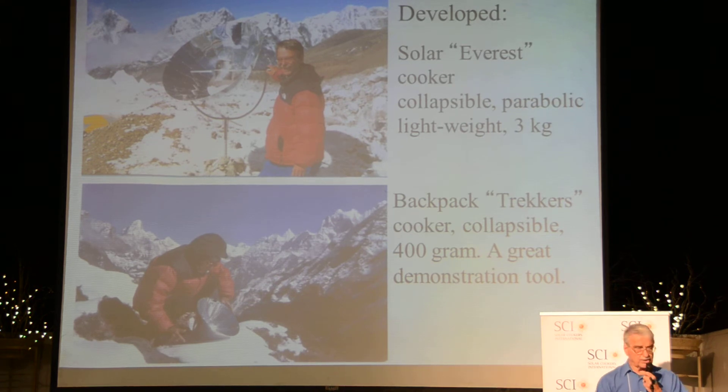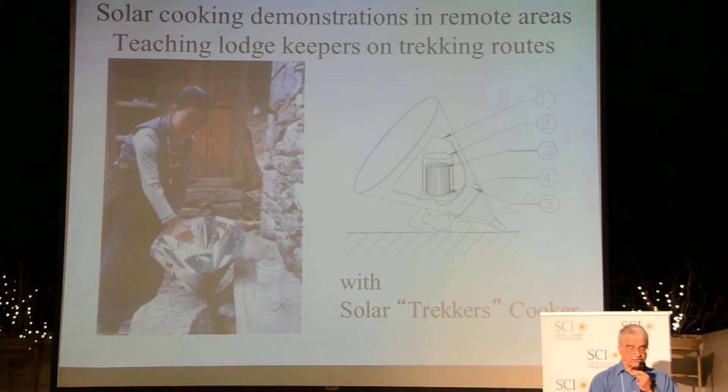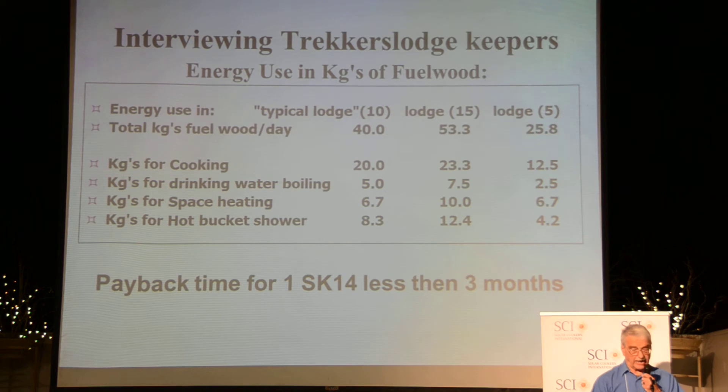I also discovered this upright cooker — lightweight — this is my base camp setup for an expedition. Cleaning up the mountain, and my backpack solar cooker has been pretty useful to demonstrate very quickly, to cook rice on the trekking routes. Demonstrating this to lodge keepers — that you can actually cook with the sun. They also tried to find out how fuel is used in a typical lodge where 10 people stay — about 40 kilograms of wood. For solar cooking it's about 50% of these lodges. And then how much for drinking water, how much for space heating, and for hot water and showers.